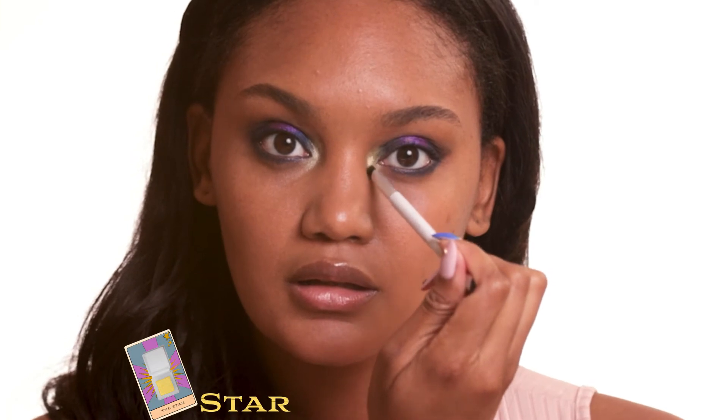So then I'm going to take Lotus and dab it in the center of my eye. I like to use my finger because it gives you a lot more control. Now I'm going to take Star and go into the inner corner of my eye to give myself a little pop of color.